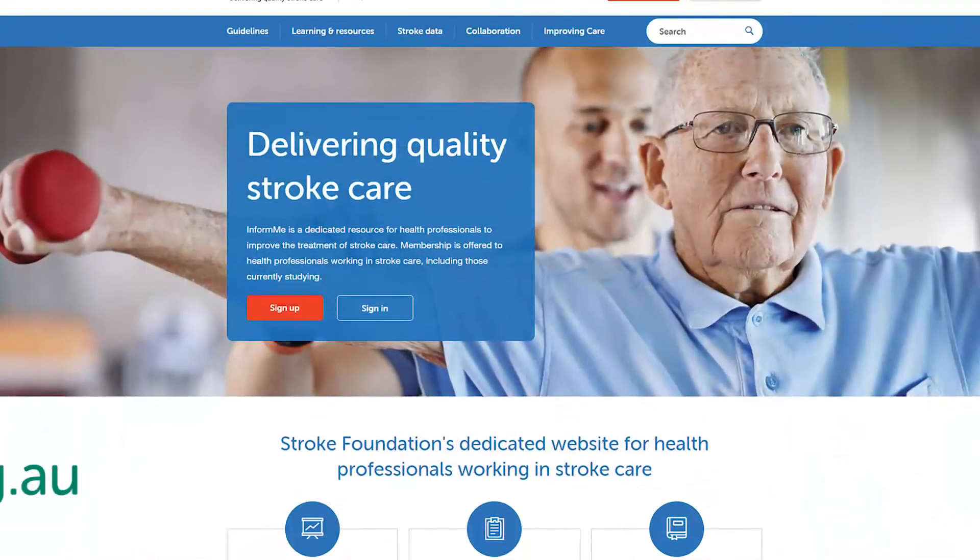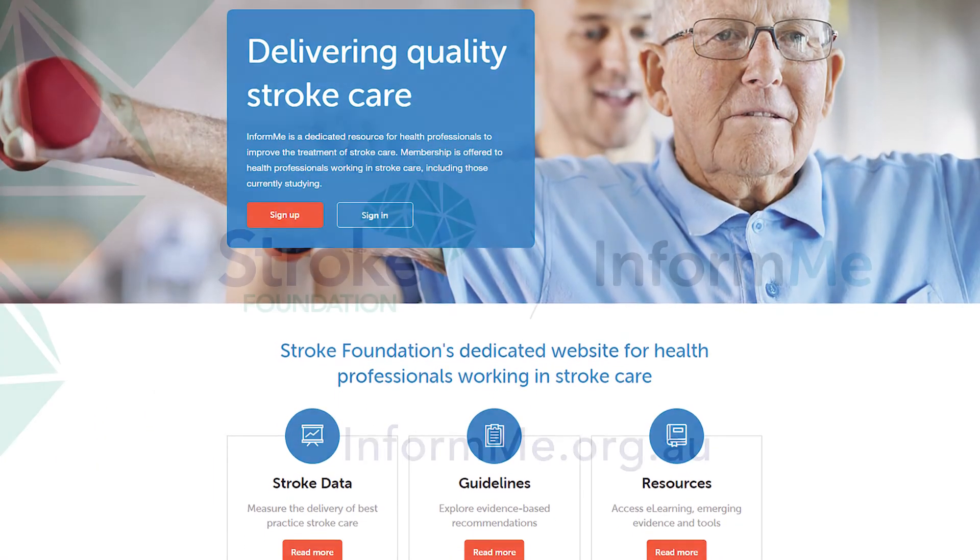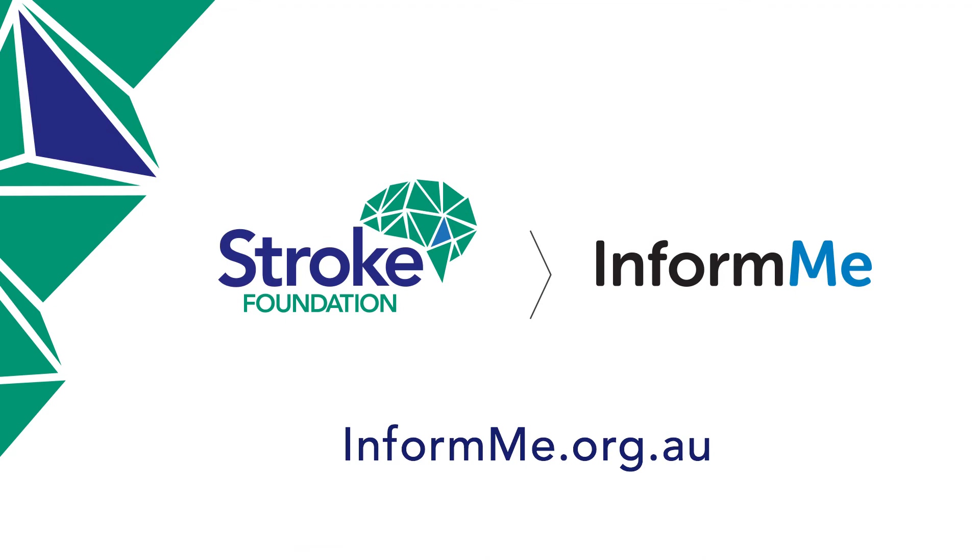If you'd like to see the full guidelines, go to informe.org.au. Informe is a dedicated resource for health professionals to improve the treatment of stroke care. It includes the guidelines, supporting resources, education modules, and much more.